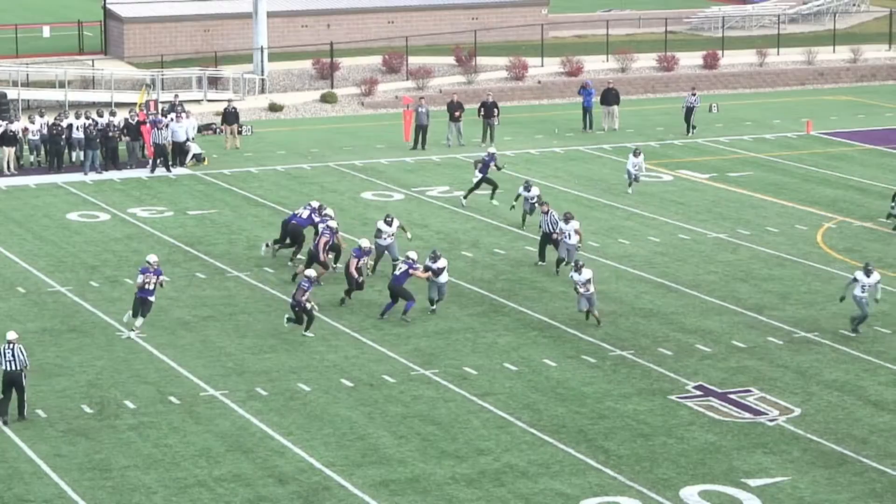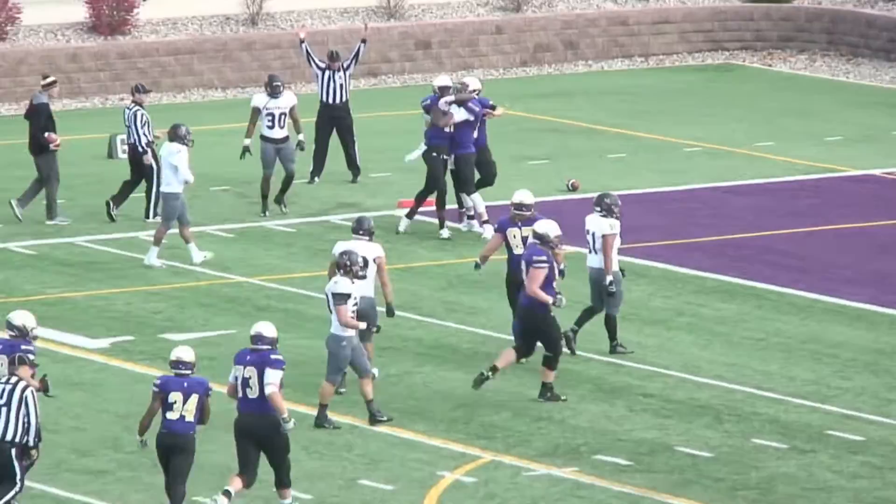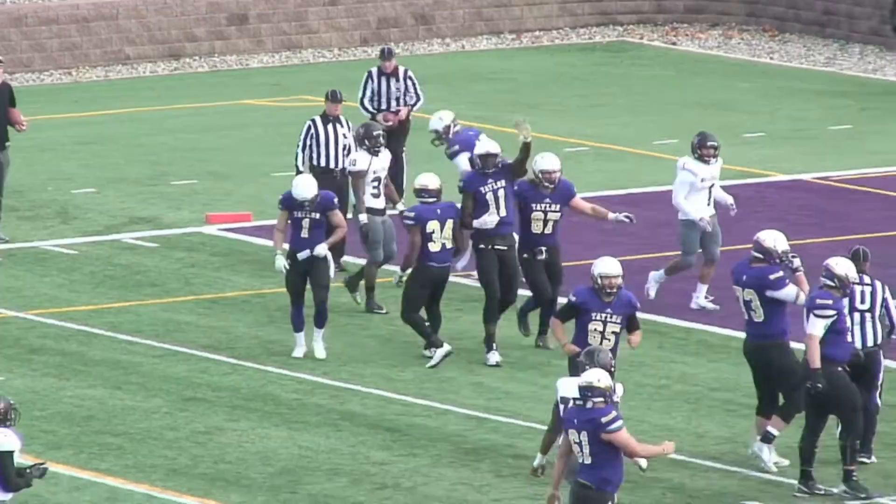Pollard takes a snap and rolls to his right, pumps once, now looks back to his left, pumping again — he'll roll back and throw to the end zone with Miller at the two. Miller rolls away from the defender, dives to the pylon — and he's in. Great athletic effort from Michael Miller, who shed the defensive back and used that six-foot-six frame to jump out to the pylon and stick the ball in the end zone.